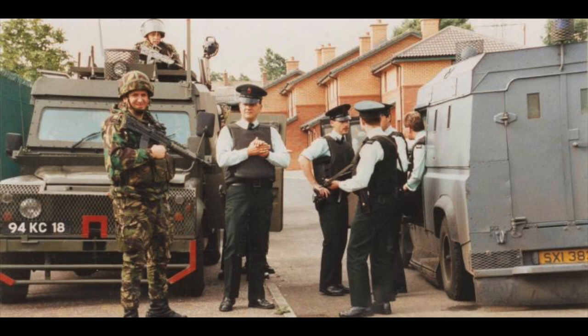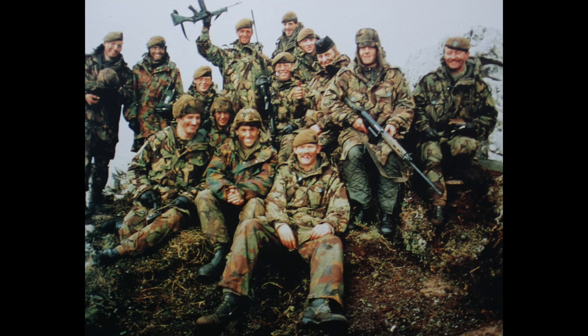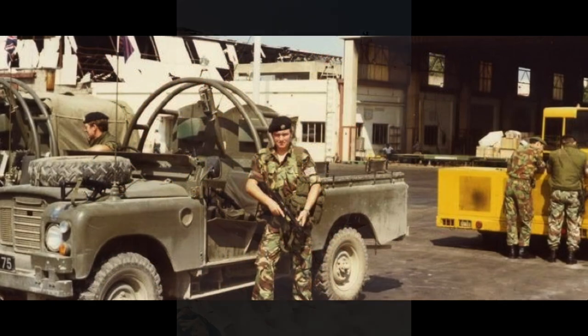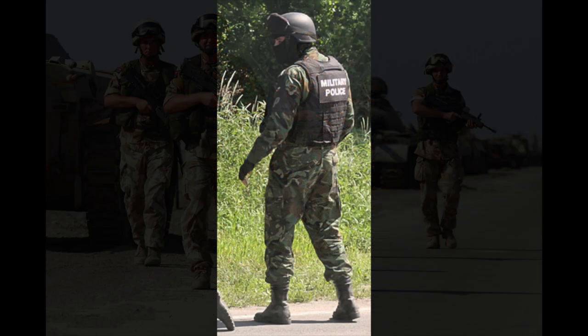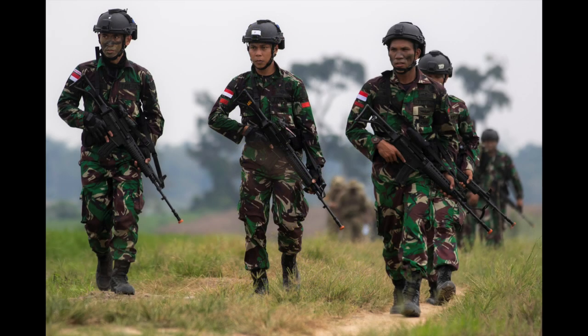The pattern's first use in conflict was by British soldiers in the Troubles, but it appears the pattern may have become popular in 1982 during the Falklands War. Over the past decades, the pattern has been used in other conflicts such as the Lebanese Civil War, the Gulf War, and the Iraq War. Although British DPM was phased out by the British Army in 2016, the pattern is still used by countries such as Bulgaria, Indonesia, Oman, Sri Lanka, and Ukraine.